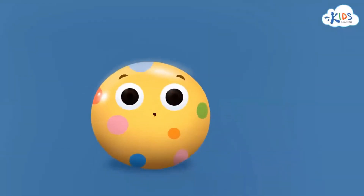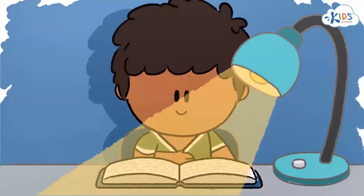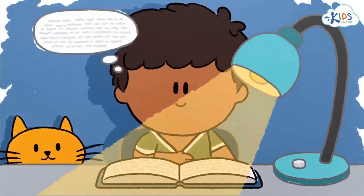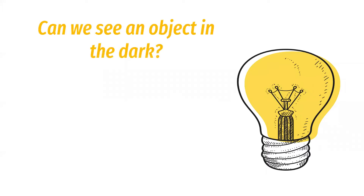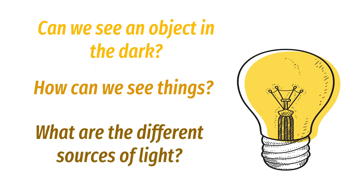Light comes from a light source. That source could be the sun, a lamp, or even a fire. It travels in waves from the source until it bounces off an object. When that light meets our eye, it allows us to see things. If there's no source of light, we see black — that's why light is very important. Now we have some questions: first, can we see an object in the dark? Second, how can we see things? And third, what are the different sources of light?